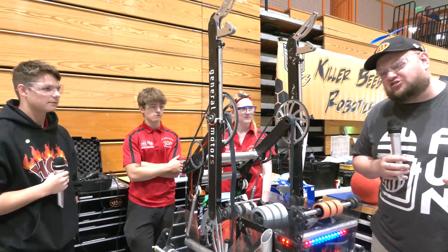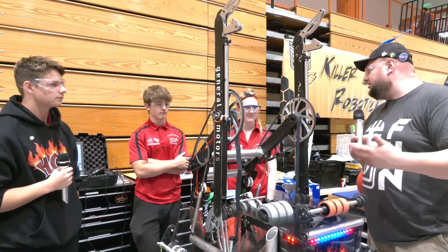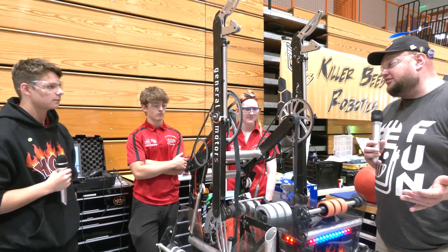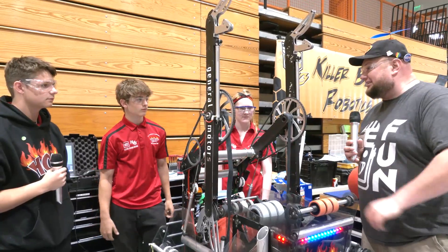67 HOT team, really appreciate you taking the time to tell us more about this incredible machine you built. Every single year we see great machines coming out of HOT. Can't wait to see how you do in future years as well. Good luck here at IRI — thanks a lot for taking the time. Thank you.